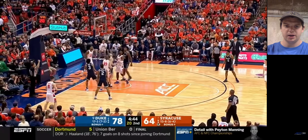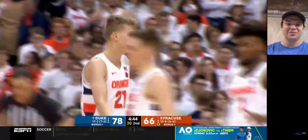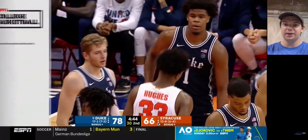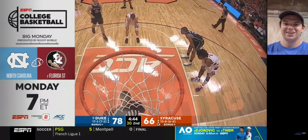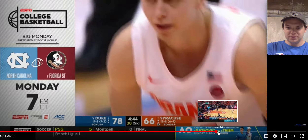Right there, that's a solid block from Carey. That time, Elijah Hughes just easily got by him on the drive, and then Carey just managed to go up and get that shot blocked. So it was a good recovery from Carey — I'm not really sure that was his initial plan right there, but nevertheless he got the block and saved the basket.